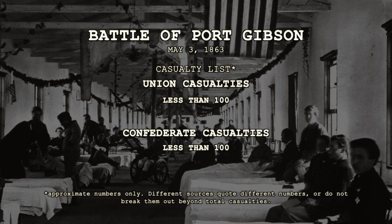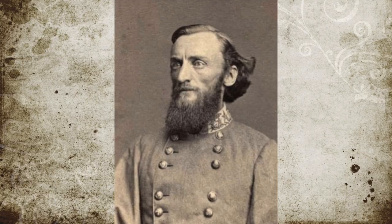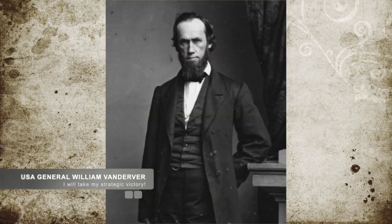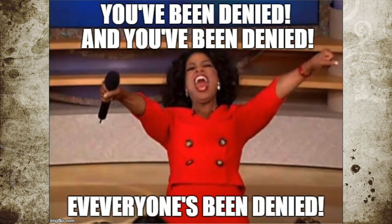Estimated casualties on both sides was less than 100 total, but exact numbers are not known. The only solid result was that while Marmaduke evaded the destruction of his forces tactically, the Union had a strategic victory by shutting down the Confederate raids and proving that the Confederate raids themselves would not have a lasting effect on the war.